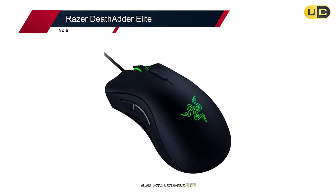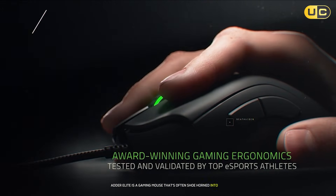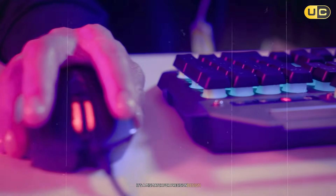#6: Razer DeathAdder Elite. The Razer DeathAdder Elite is a gaming mouse that's often shoehorned into CAD workflows, and while it has strengths, it's a mismatch for precision design.